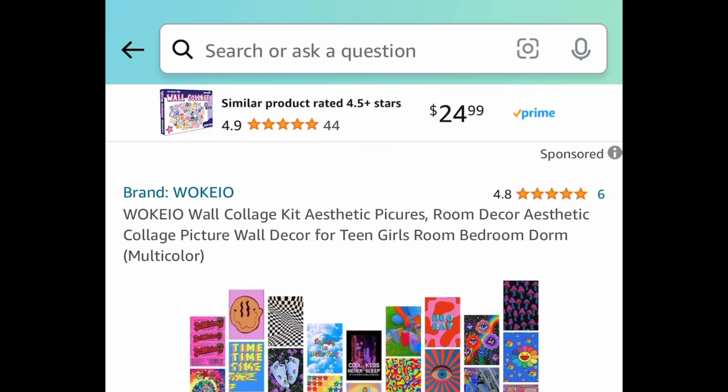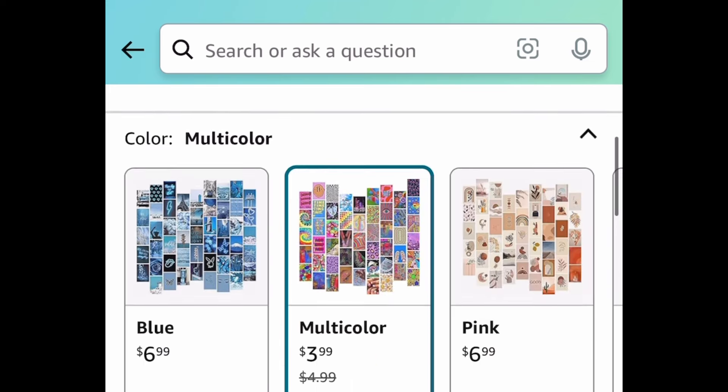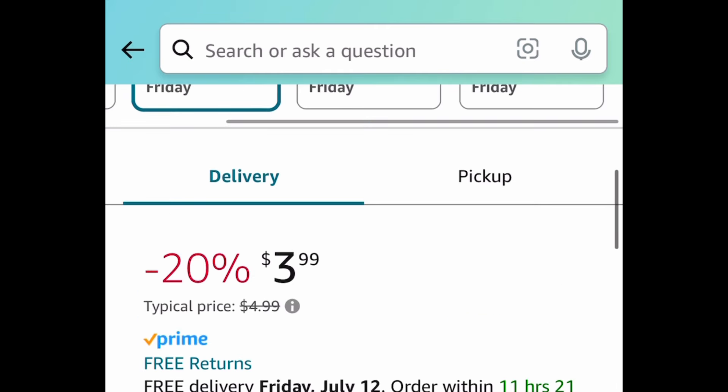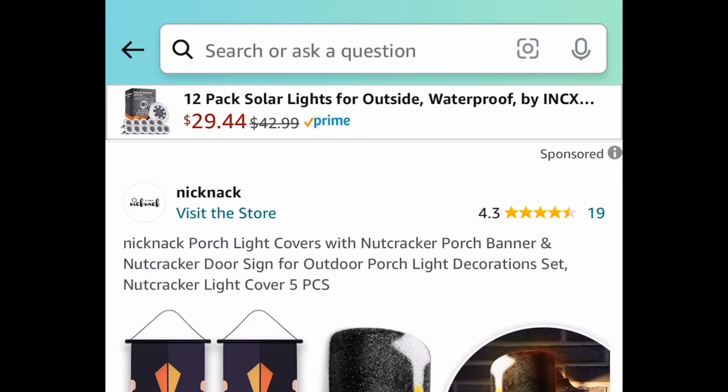Next up, we have the aesthetic pictures wall collage kit. You get to choose from different options — they have vintage, a blue set, and more. The lowest you can get it for is $1.99 with the code.